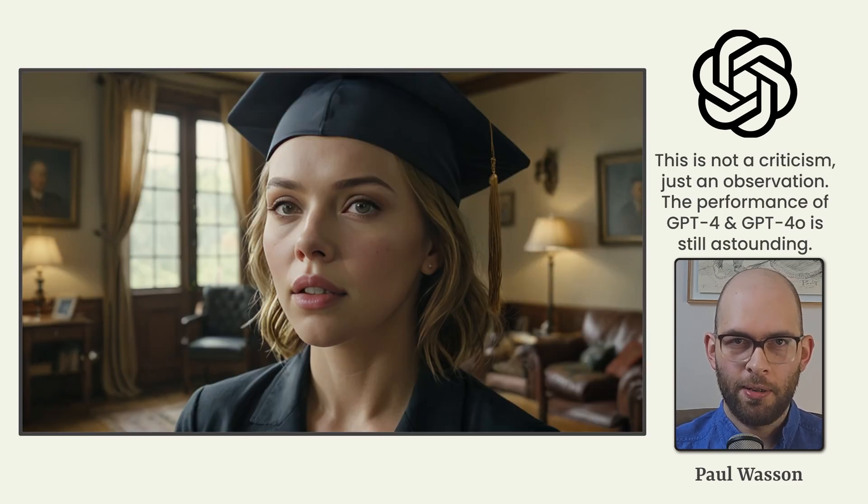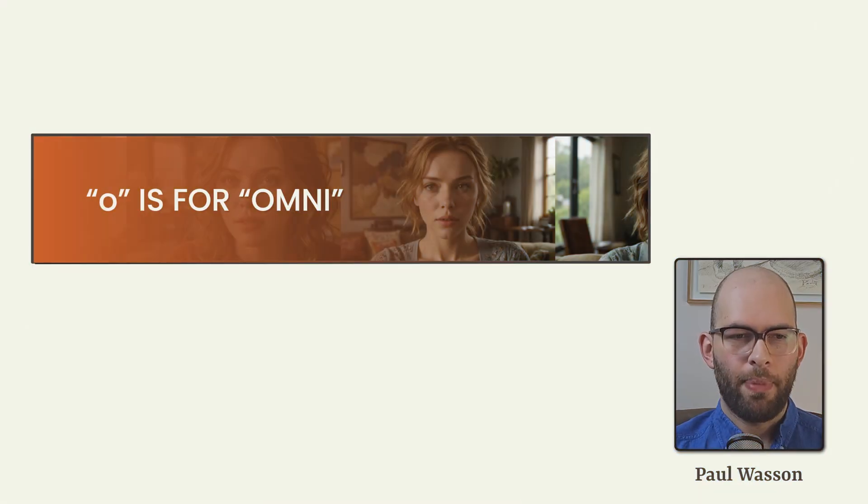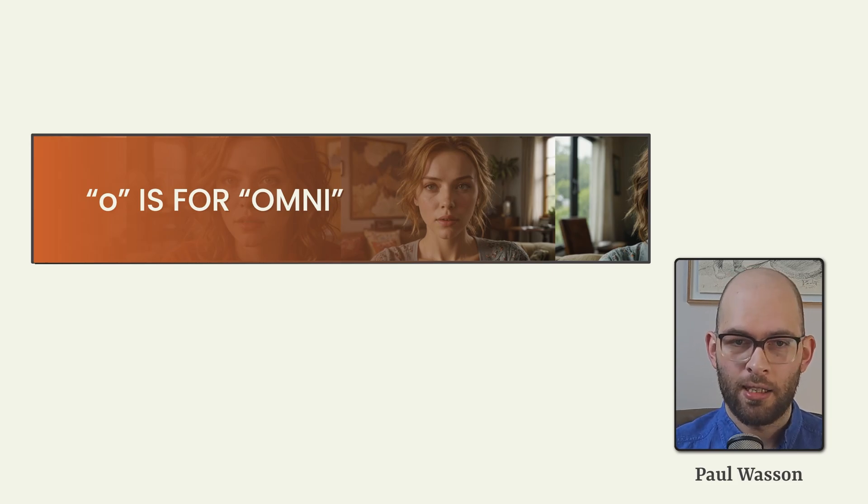This is much less a criticism than it is an observation. GPT-4 and GPT-4 Omni are still truly remarkable pieces of technology and they can support us in a very wide array of day-to-day tasks. Let's unpack what GPT-4 Omni is really all about and why people are heralding it as the new era of truly versatile and practical AI assistants.